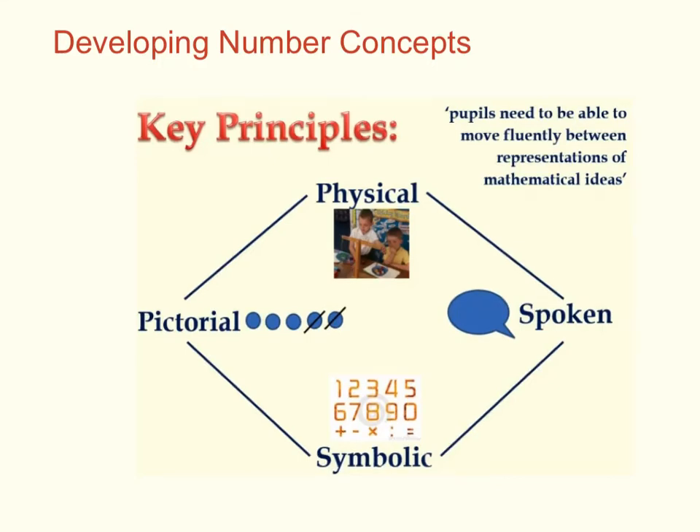This video outlines how we develop early number concepts at Bradshaw Hall Primary School. We know that this is enormously important, as research shows that early maths skills are actually the strongest predictor of later academic achievement.